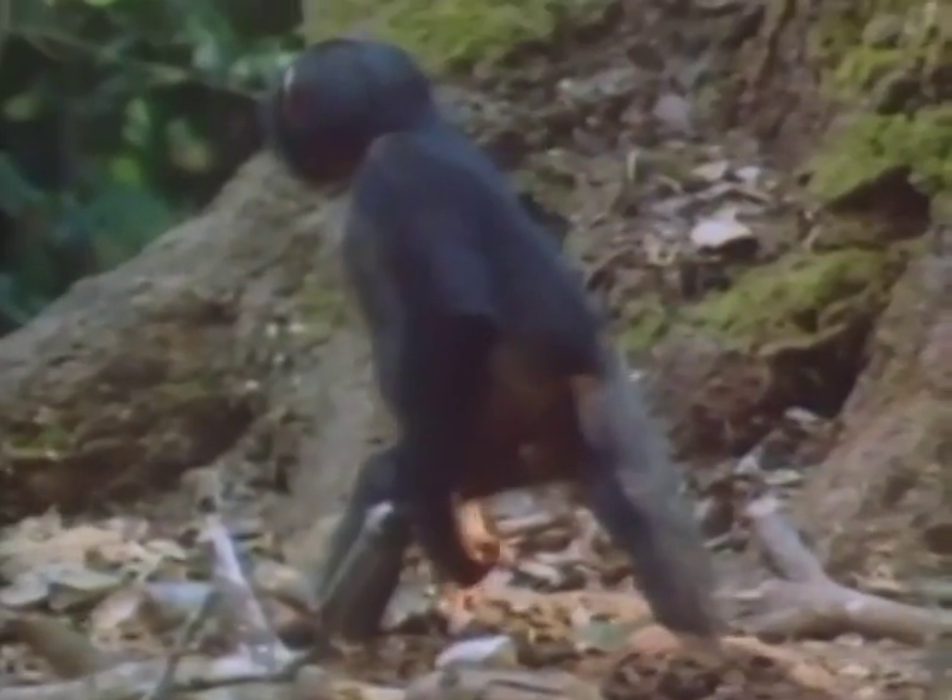In a chimpanzee group, individuals will only share with friends or direct relations, and access to efficient tools and good anvils is usually dependent on dominance.